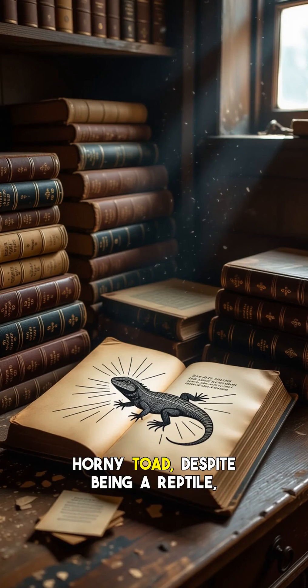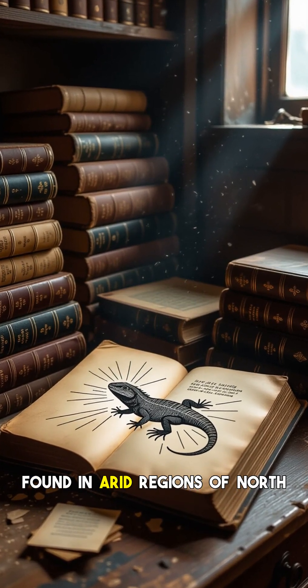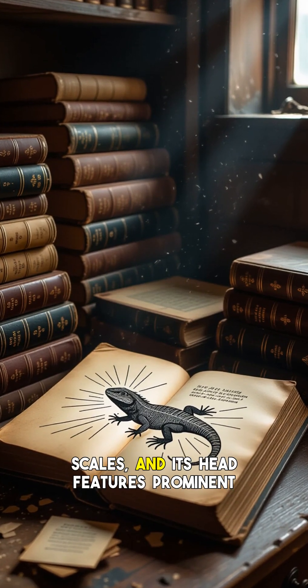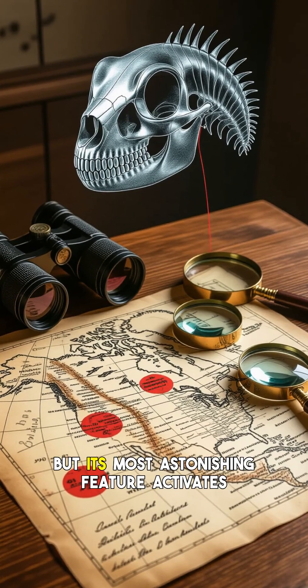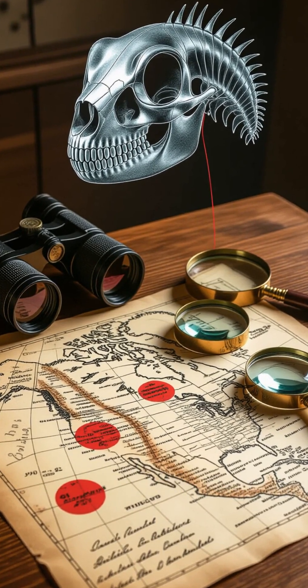The horned lizard, often called a horny toad despite being a reptile, is a small, flat-bodied lizard found in arid regions of North America. Its body is covered in spiky scales and its head features prominent horns, giving it a truly prehistoric look. But its most astonishing feature activates when threatened, usually by a canid predator like a coyote or fox.